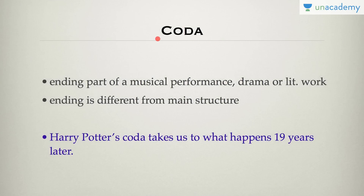Coda is something that should be associated with the ending of something — for example, the ending part of a musical performance, or an ending of a structure which is different from the main structure. Harry Potter's coda takes us to what happens 19 years later; the book ends with the coda. Usually, coda is associated with a musical performance.